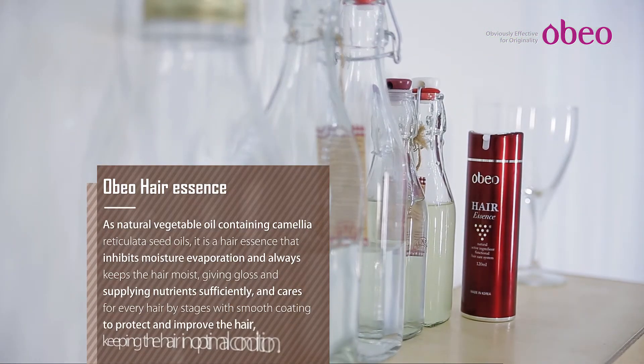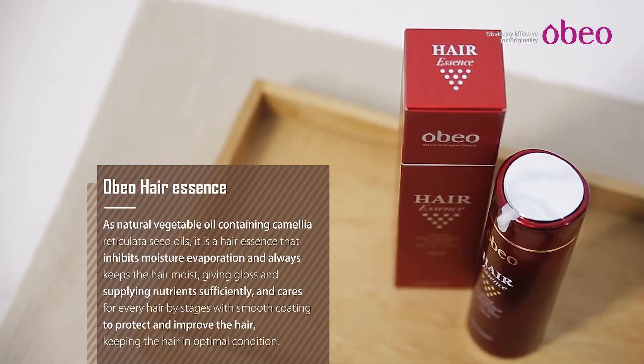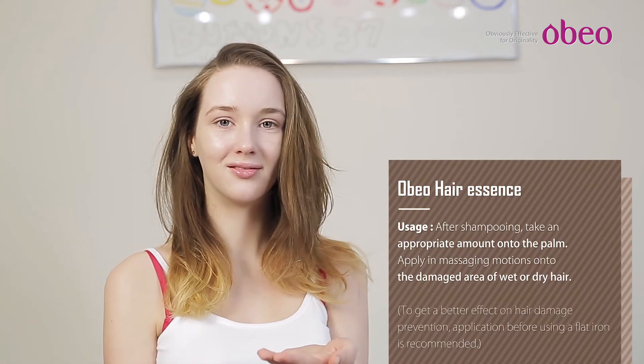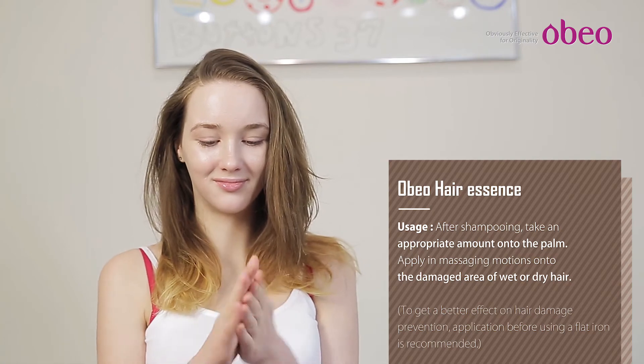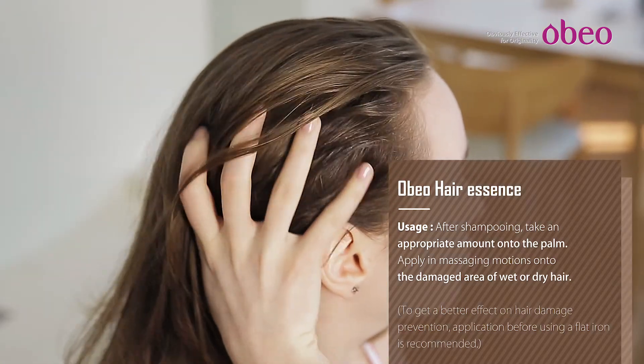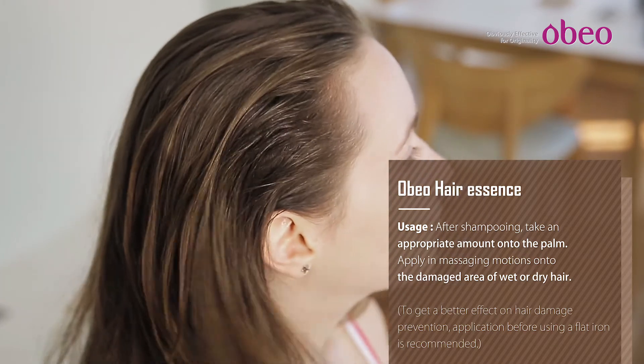OBO Hair Essence Main Features: An essence that takes care of damaged hair, non-sticky and moist to the touch and has hair treatment effects. Three step clinic system of water soluble oil, elasticity, camellia oil, luster, moisturization and silk extracts. Nutrition amino acids makes the hair glossy.